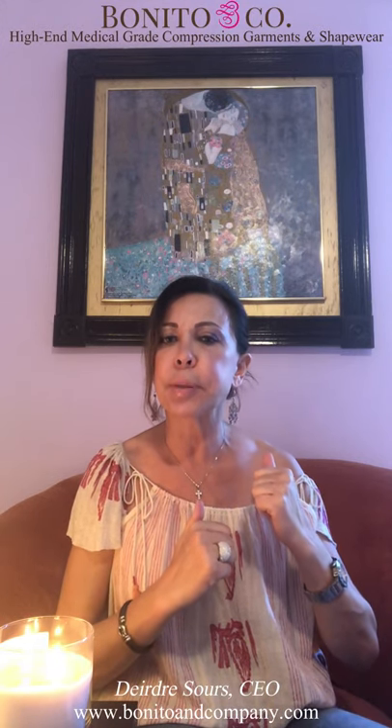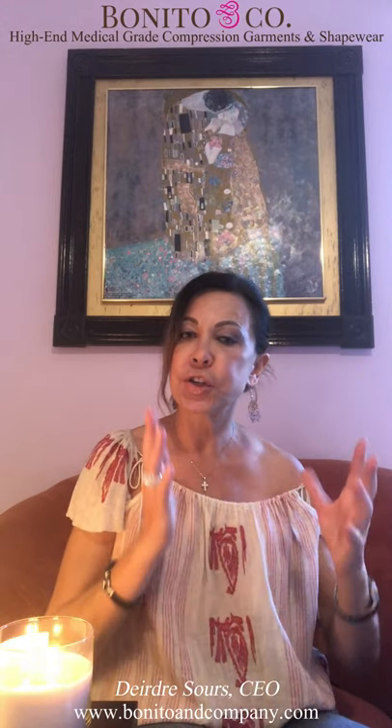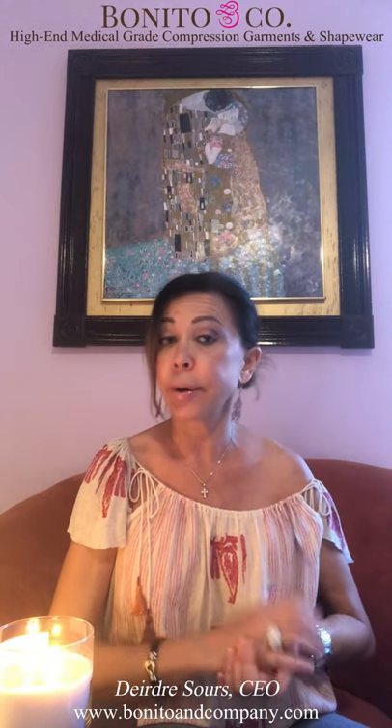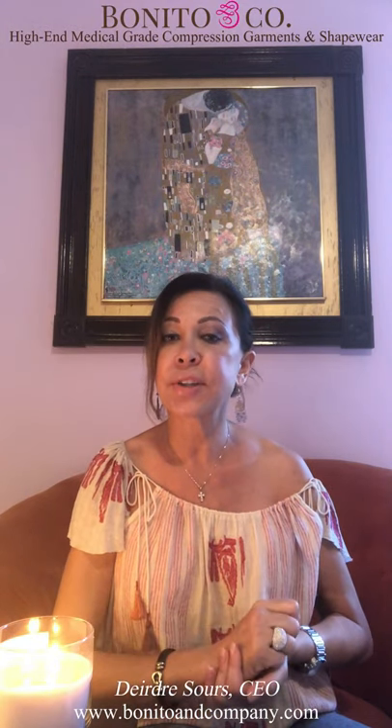The medium will most probably be a permanent garment for you, because you're already so small that you may be able to wear it for later events. Stage one and stage two garments are temporary, as your body will be changing.